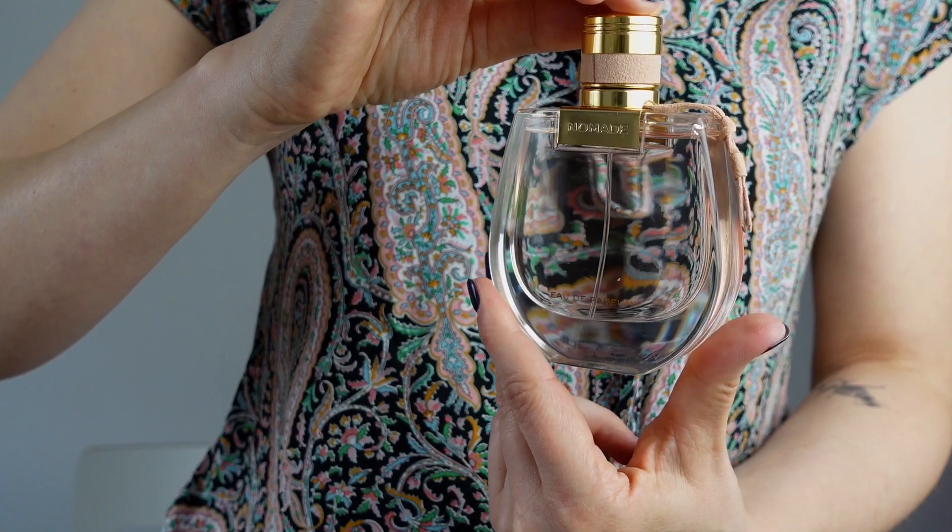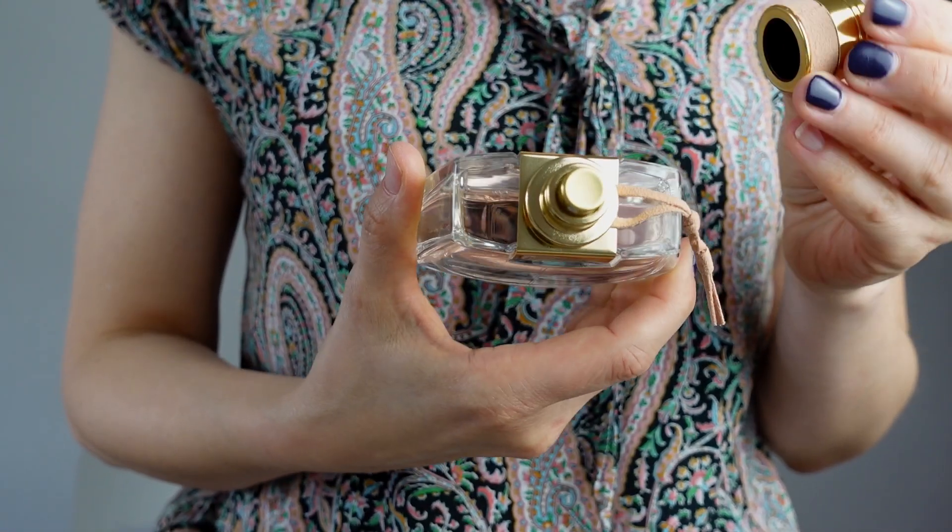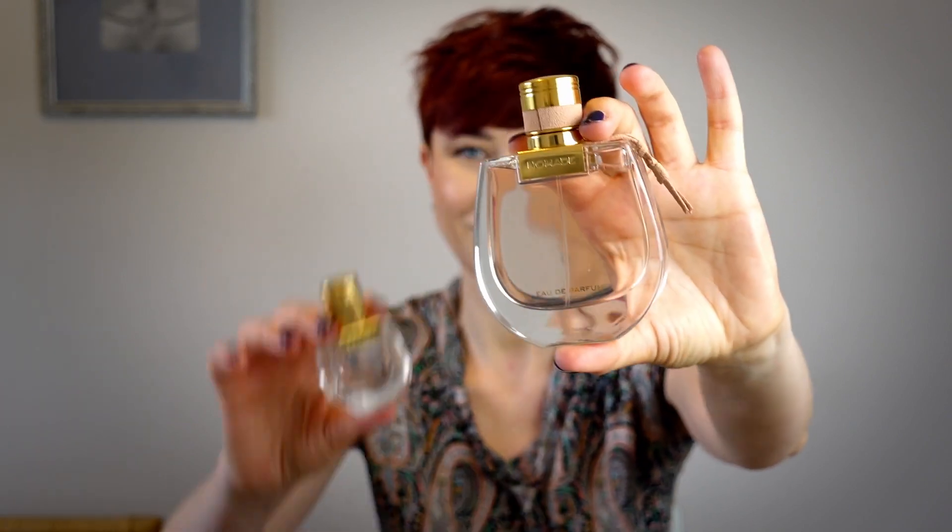Chloe Nomad Eau de Parfum was created in 2018 by Quentin Bish, and Eau de Toilette came out a year later in 2019. Both are classified as floral sheers and they represent a very interesting segment in the designer world. In my own humble opinion, Chloe Nomad is one of the best releases of the last decade — it's very wearable but very interesting and intriguing at the same time. It's one of the most versatile fragrances in my collection which never fails me, which is why the Eau de Parfum has made it to my top 10 for life fragrances and it's not going anywhere.